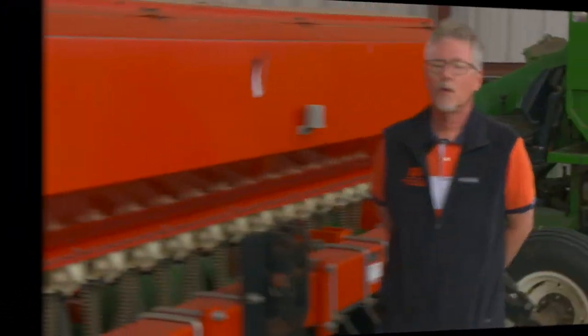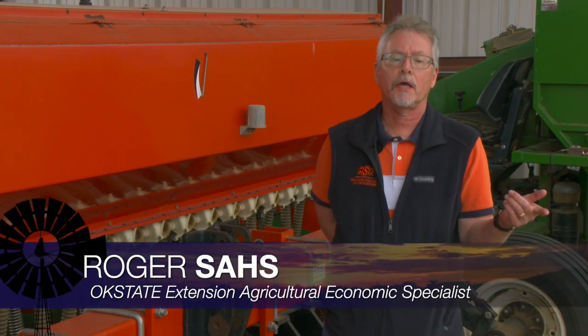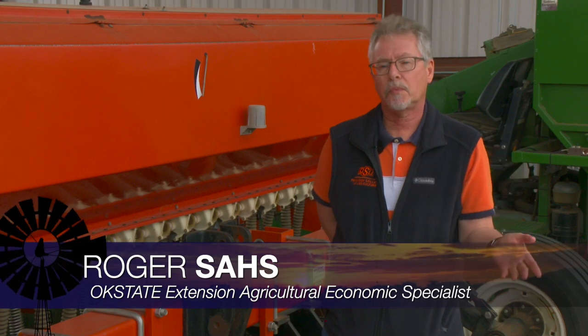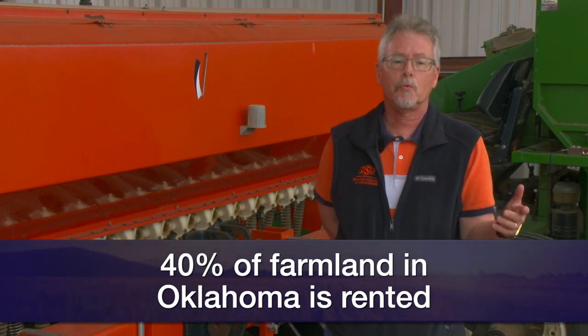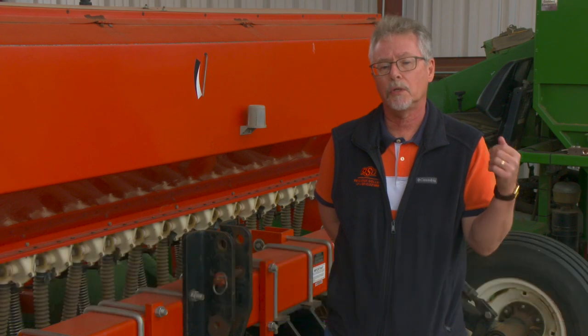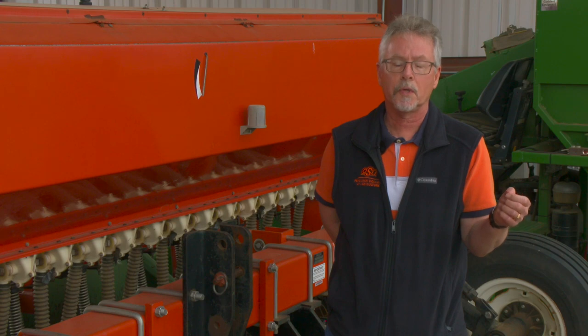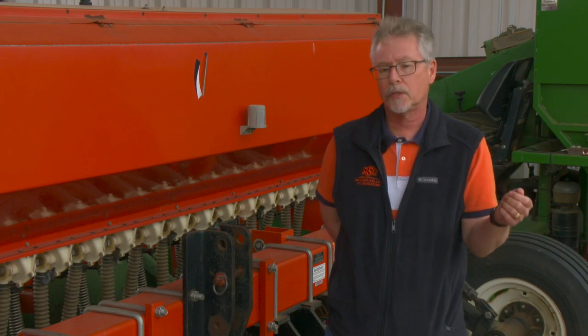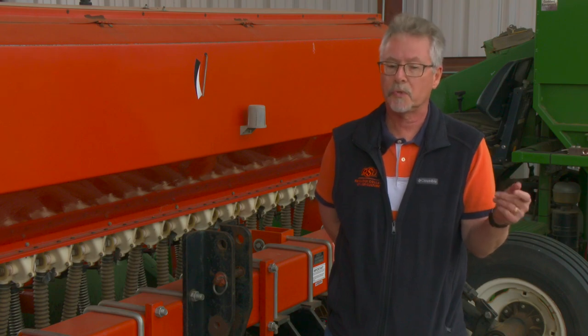Finally today, perspective on the bottom line with an update on rental rates for crop and pasture lands. The land rental market continues to be an important topic in the state, primarily due to the fact that about 40% of the farmland is actually rented out. To address informational needs, we conducted a leasing survey last fall with the assistance of NASS in Oklahoma City, compiled that data, and released results in two recently updated extension publications.